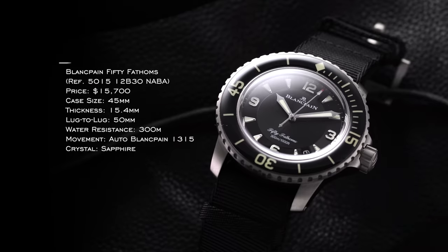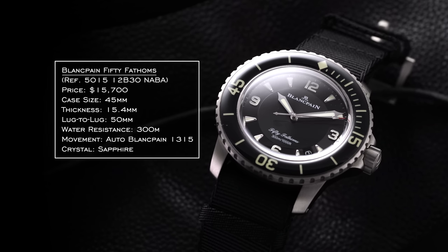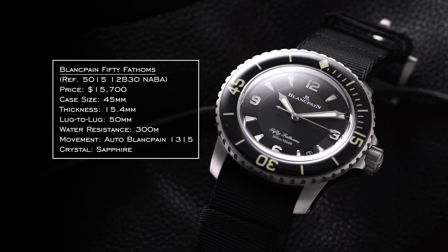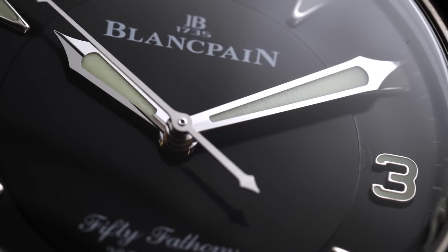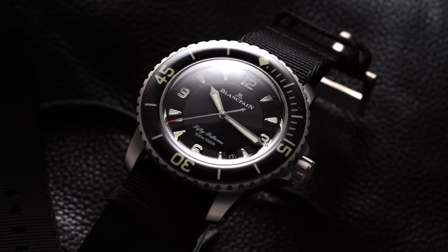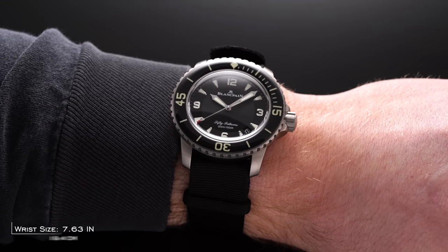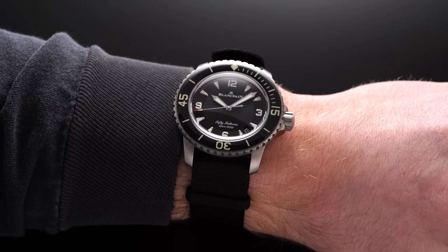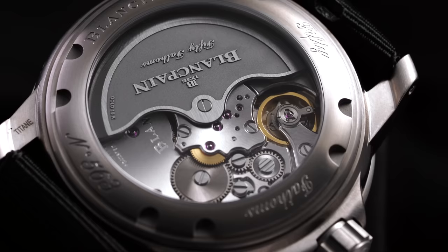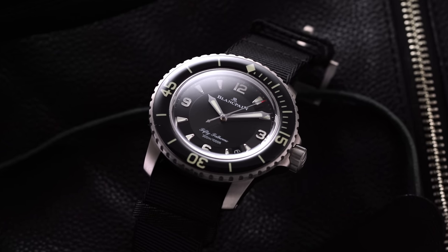The best example of that is the Blancpain 50 Fathoms. I see it as the Rolls-Royce Ghost of dive watches, but unlike the Ghost, the Blancpain absolutely does not forego practicality. When the 50 Fathoms was released in 1953, it really set the standard for dive watch design: high legibility, great illuminating material on the dial, an externally rotating elapsed time bezel, and water resistance ratings suitable for difficult environments. For someone who wants the history and the luxury experience, it's the obvious choice.